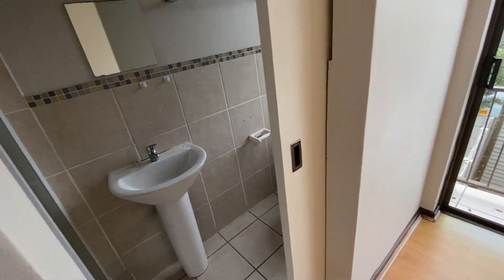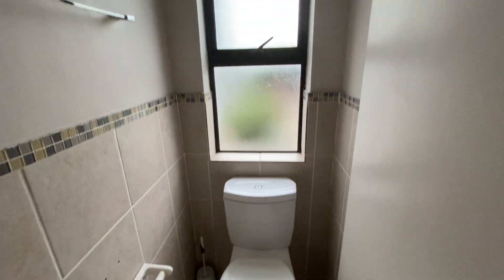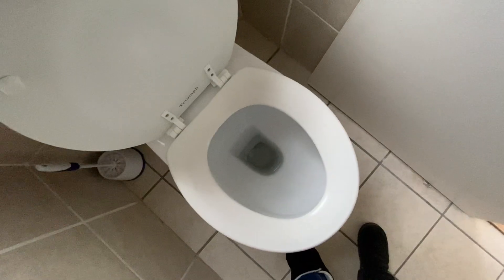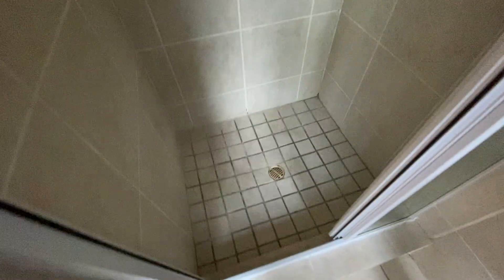The bathroom door is opening nicely. The bathroom is clean, walls are clean, and the roof is clean. The shower is spotless with no issues.